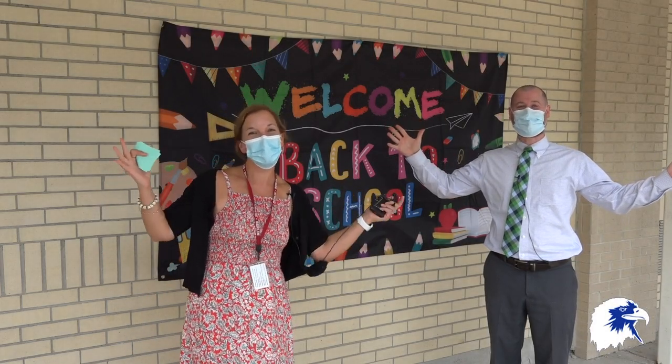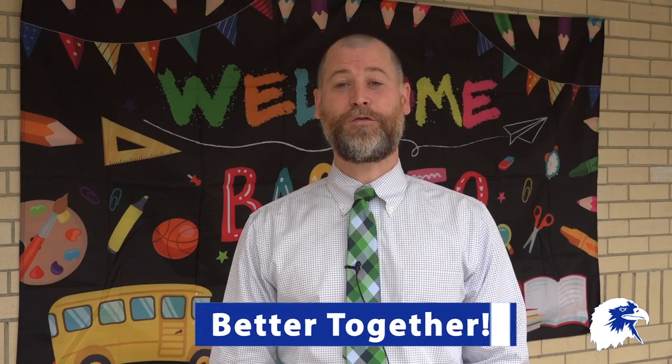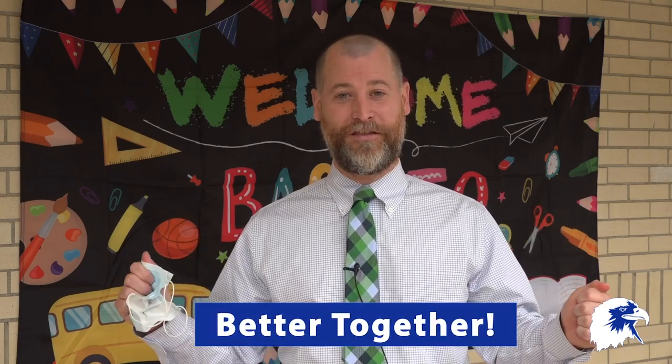Welcome back Griswold School! Boys and girls, Mrs. Quinn and I are so excited to welcome you back to school. Whether you're joining us remotely or in person, we can't wait to get the school year started because we are better together. In this video you'll see your Griswold teachers walking you through the different ways that we intend to keep you safe here at school.